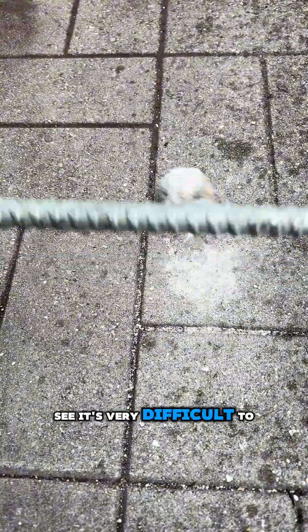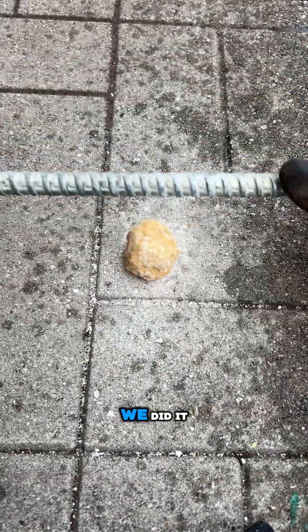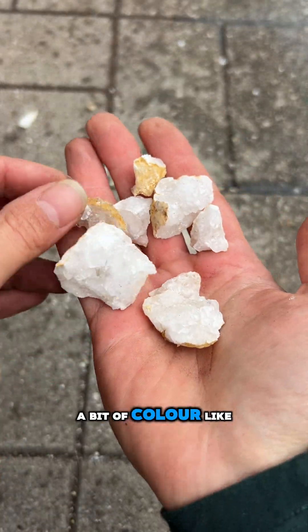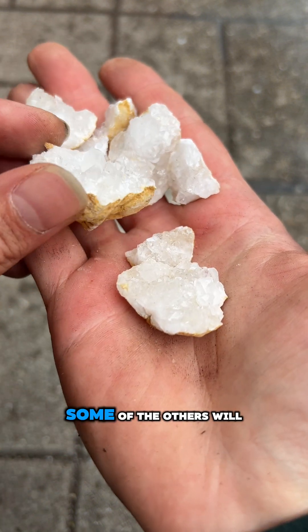You can see it's very difficult to crack them open — I was very confused — but finally we did it! I cracked it open and look how beautiful this geode was inside! I was hoping to see a bit of color, like purple from amethyst, but we've got 10 of them, so I hope some of the others will.